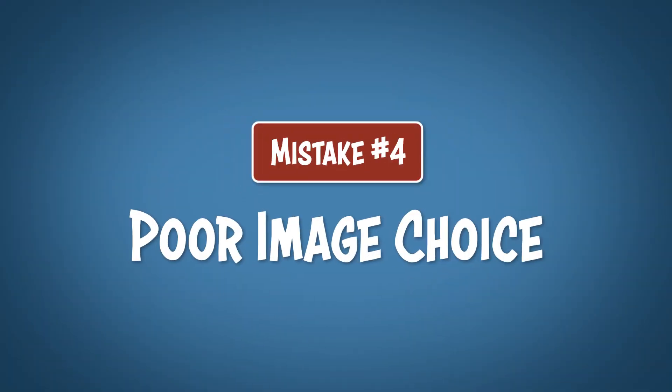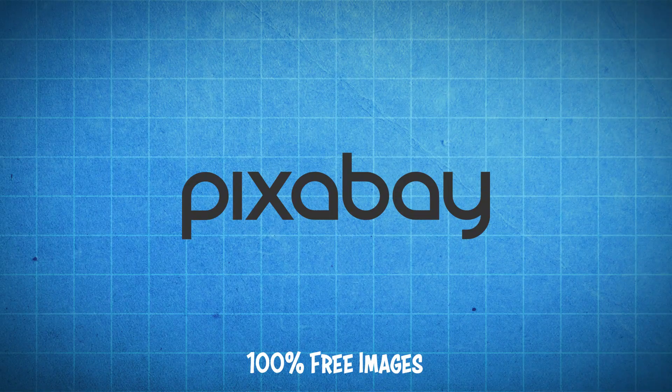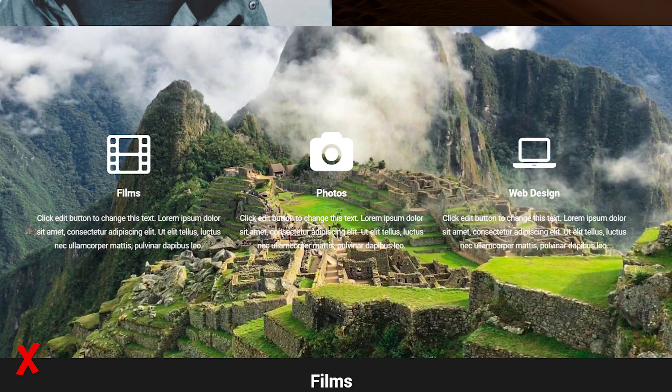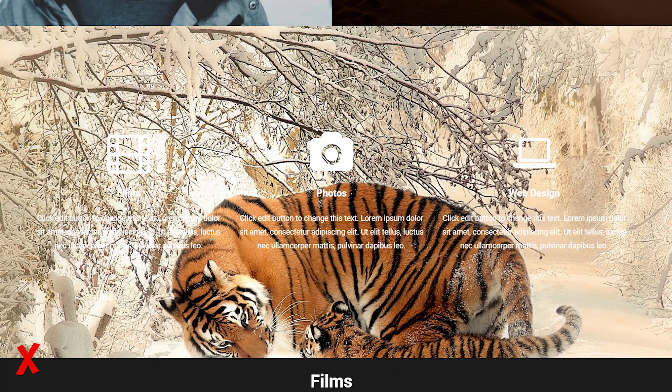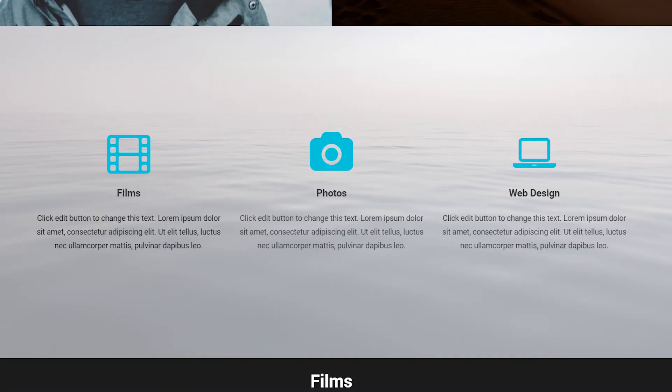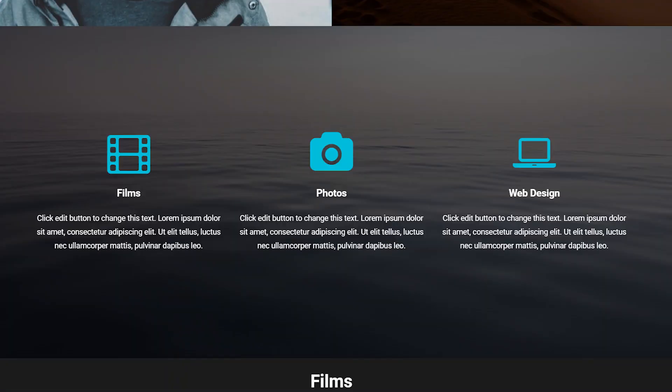Mistake number 4 is poor image choice. There's nothing wrong with using a stock photography website to get your images — I'm a photographer, and I still don't want to go out and do it myself, so I use pixabay.com or pexels.com. But some photos can be too busy and distracting to absorb text or other important information on your website. So try using images that have a bit of empty space in them — that way you can put text over top without them conflicting. Or you can just try adding a background overlay: 50% white for black text, or 50% black for white text. Then you can use pretty much any image and still read the text.